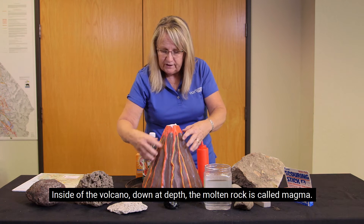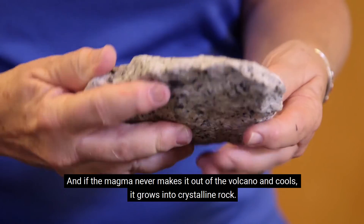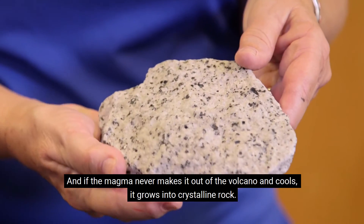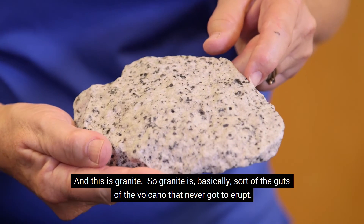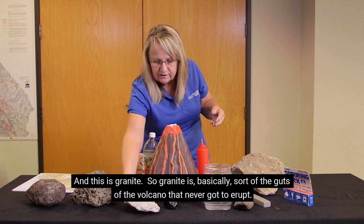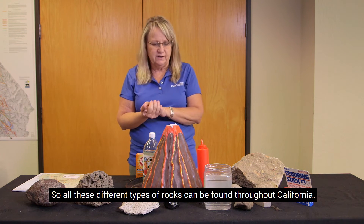Inside the volcano, down at depth, the molten rock is called magma. If the magma never makes it out of the volcano and cools, it grows into crystalline rock — and this is granite. So granite is basically the guts of the volcano that never got to erupt. All these different types of rocks can be found throughout California.